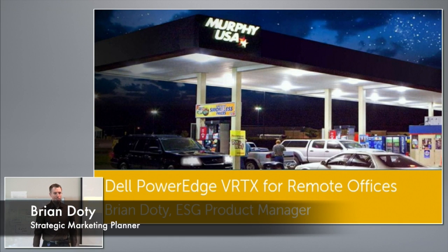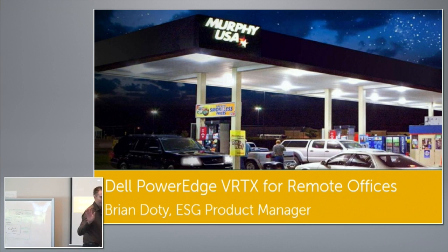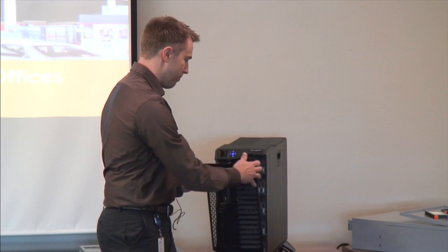My name is Brian Doty. I'm a product manager in the Server Management Group, and I'm here to talk about Vertex. Who here has seen Vertex before? One thing that a lot of people talk about with Vertex — one thing they don't mention as much — is management capability.